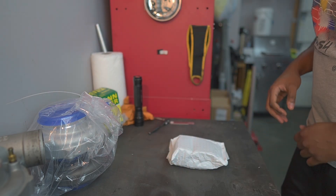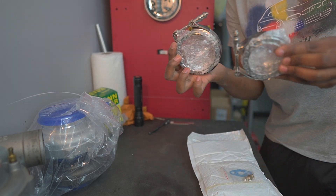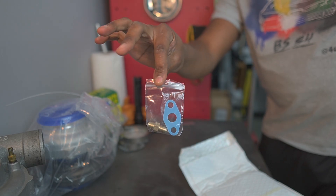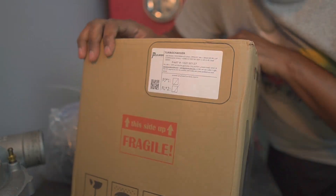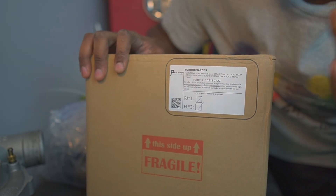So that's everything that came in the box: v-bands, oil restrictor, and oil drain gasket - very nice. Our turbo is made by Pulsar - you can see the logo right there, it's very tiny. Before anybody starts complaining about quality or calling it cheap, we're going to look it over first to make sure it's up to my quality standards before I throw it in the car.